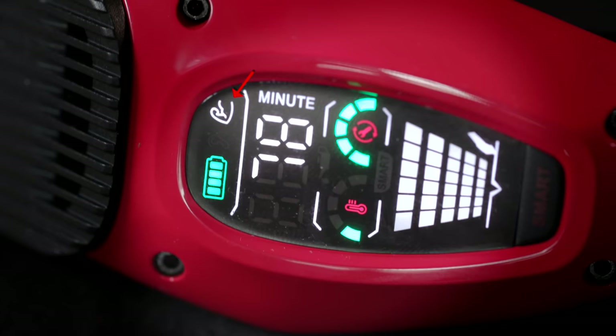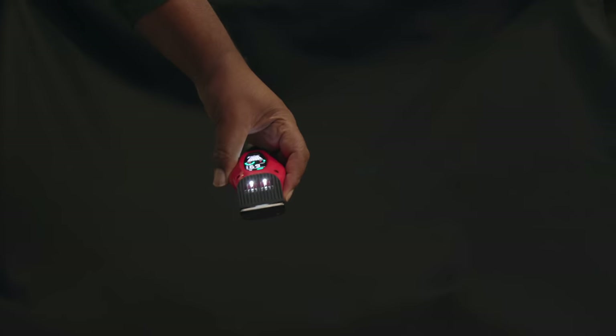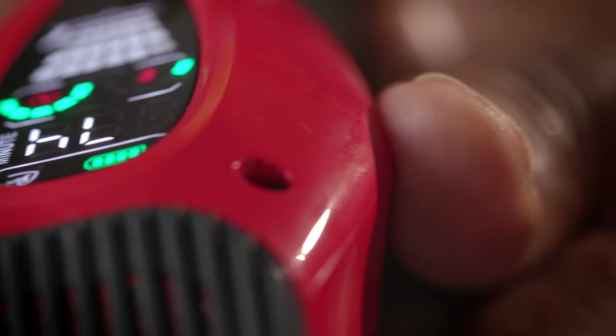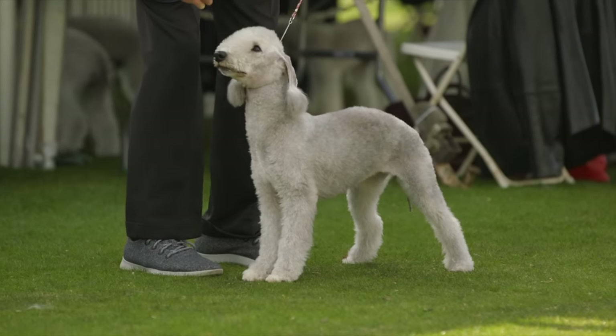The third mode is turbo mode, which features a fast clipping speed at a moderate volume, suitable for thick and dense hair and areas that need to be clipped quickly. The clippers also come with patented heat-proof blades that protect your pets from extreme heat and keep them calm during grooming. There's even an auxiliary light — just press the button at the bottom. I highly recommend these clippers for anyone getting a long-haired dog breed. Grooming is not inexpensive, so check the description for a link with 10% off for Dogumentary TV viewers. Thanks to Dog Care for sharing this product.